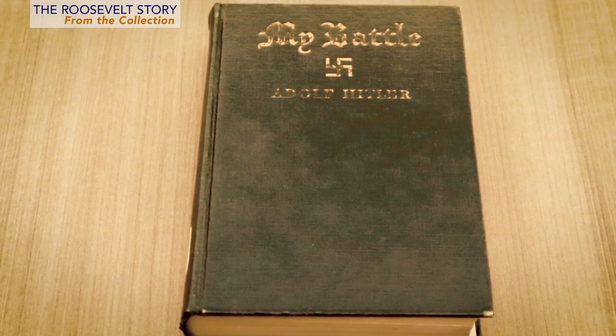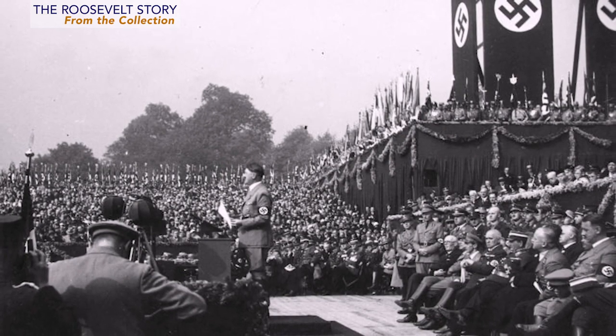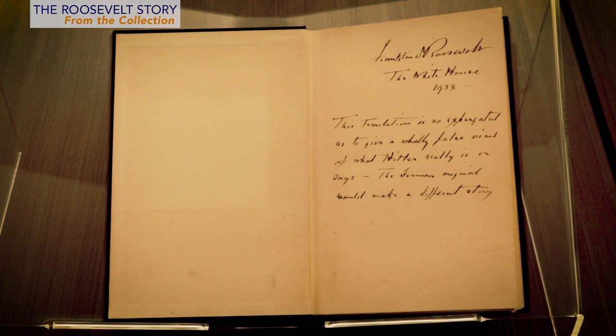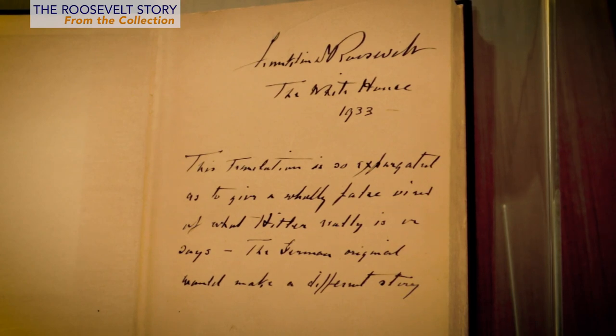FDR loved paintings and manuscripts, but he had a particular passion for books. We have about 22,000 volumes — they're all part of his personal collection, and many of those books had to do with history. This first book we're going to look at is quite foreboding in what was about to come. This is FDR's personal copy of the 1933 first American translation of Adolf Hitler's Mein Kampf. Roosevelt and Hitler assumed power at nearly the same moment in 1933. This edition was edited and published in America just as Hitler was coming to power, but failed to include the sweeping, vicious anti-Semitism of the original. FDR was familiar with the original German language version, and he wrote on the book's flyleaf: 'This translation is so expurgated as to give a wholly false view of what Hitler really is or says. The German original would make a different story.'